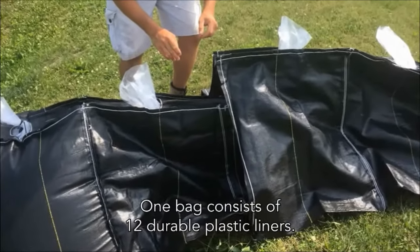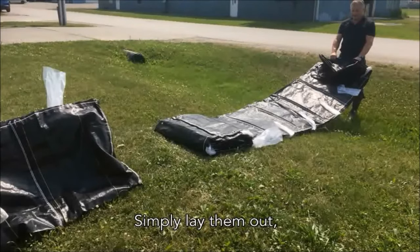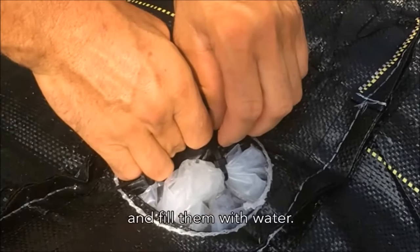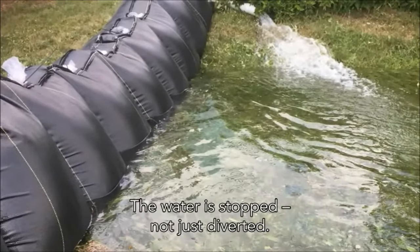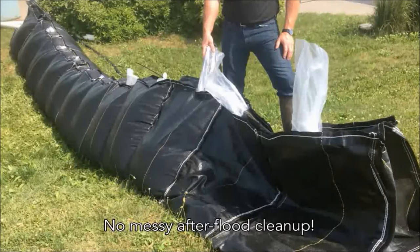One bag consists of 12 durable plastic liners. Simply lay them out and fill them with water. You now have 24 feet of watertight flood barrier. The water is stopped, not just diverted. No messy after-flood cleanup.